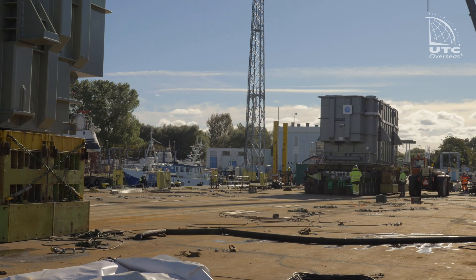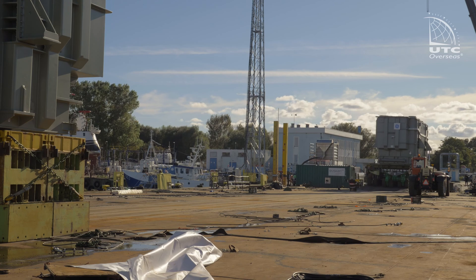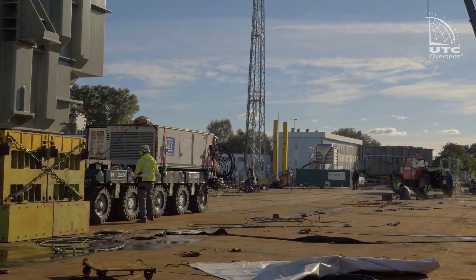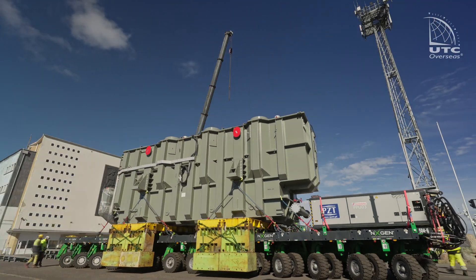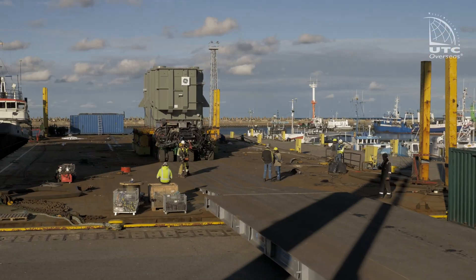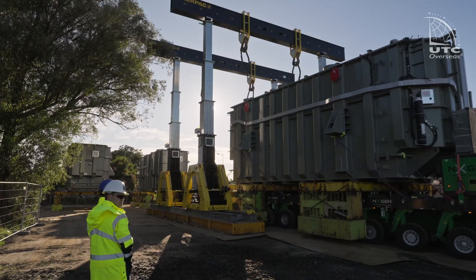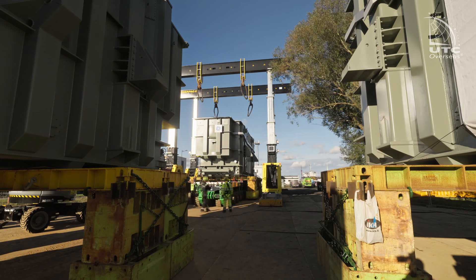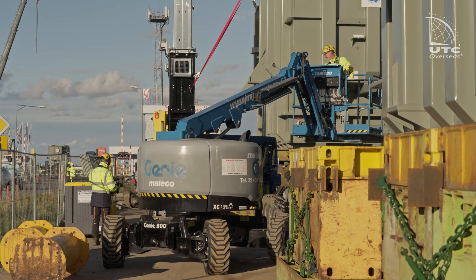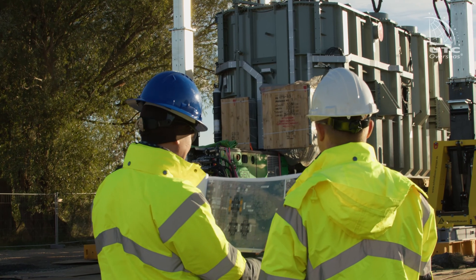After the last transformer has been unloaded, the barge is cleaned of fasteners and prepared to sail away. In the meantime, the transformers are being prepared for road transport. To this end, all unnecessary elements are removed from between the SPMT platform and the transformer, so as to reduce the height of the entire set as much as possible.